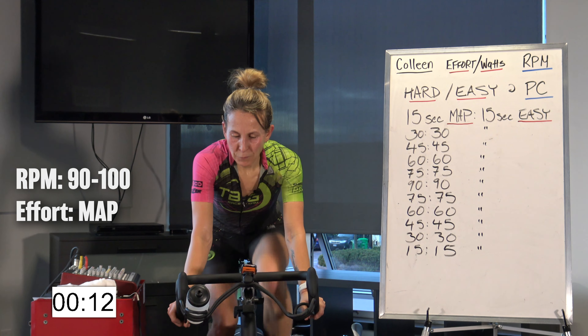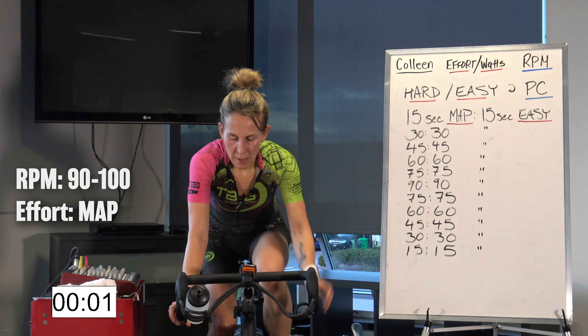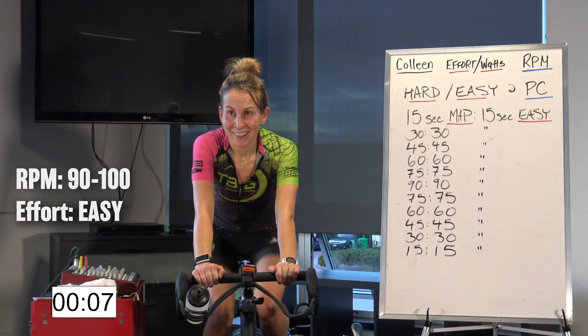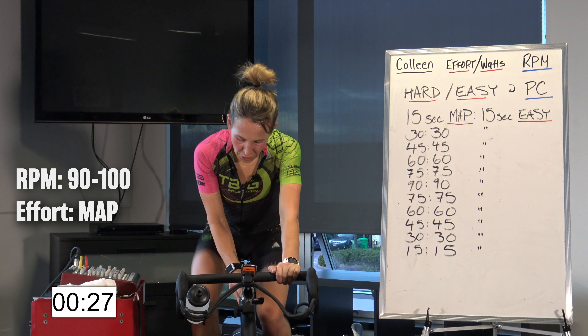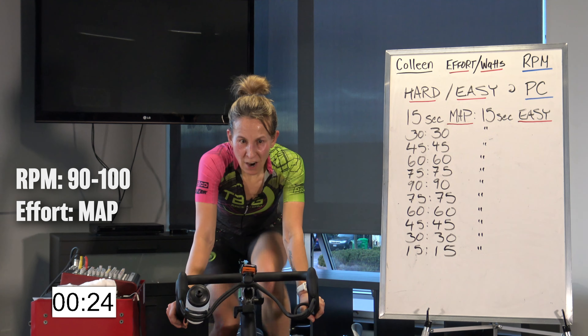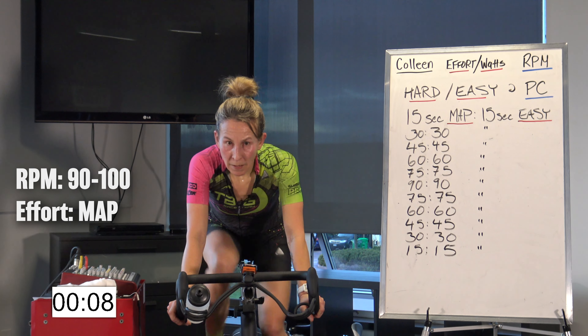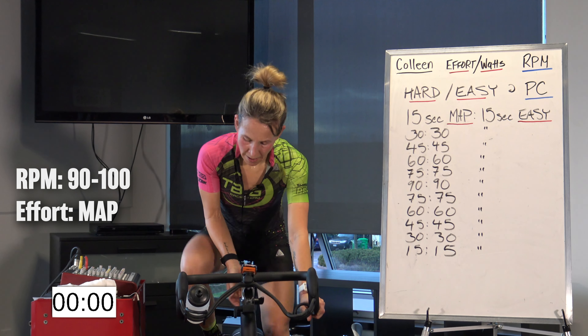Up, up — 15 seconds. Push, push, push. 3, 2, 1. 15 seconds easy. This is going to go by fast. Monitor your gearing — make sure you can hold for the prescribed time. And we are up for 30. Up, up. Make it hard. Keep going. Halfway. Keep pushing. 5 more seconds. 3, 2, 1. Easy.